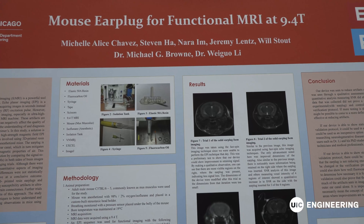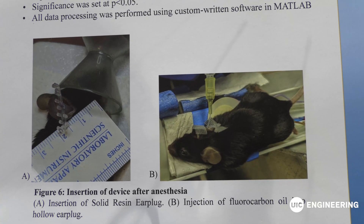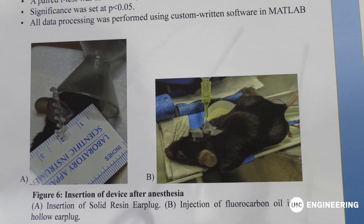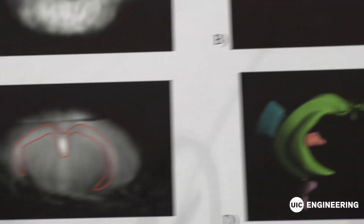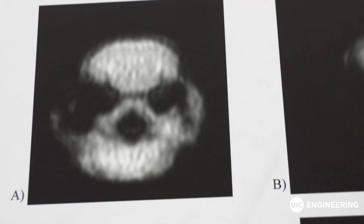Our project is creating mouse ear plugs for them to wear when they go into the functioning MRI at 9.7 Tesla. Our purpose is to help regain some of the MRI signals back, because the air that goes through the ear creates artifacts and doesn't give clear scans and images. Our ear plug will help reduce the number of artifacts.